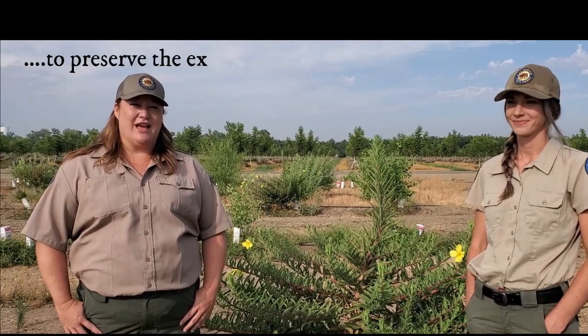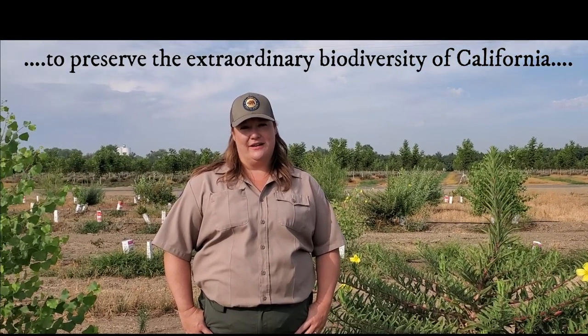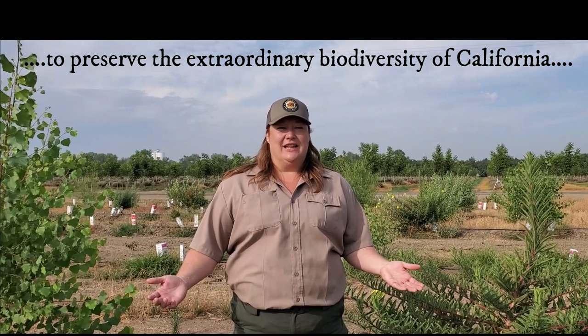I know, it's unbelievable. Part of the fun of working with California State Parks is upholding our mission to preserve the extraordinary biological diversity of California. And here we get to do this — removing a walnut orchard that was along the Sacramento River and restoring it to riparian vegetation.